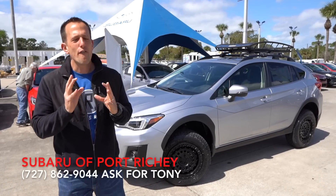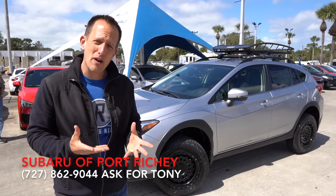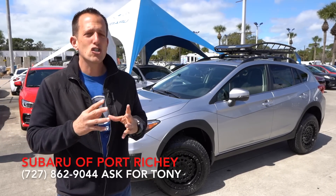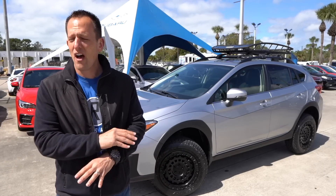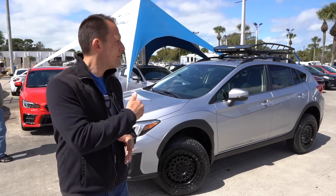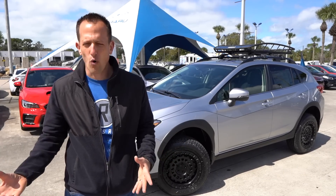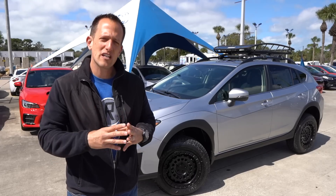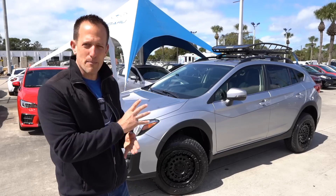The Crosstrek has really fallen perfectly into Subaru's lineup. It basically is an Impreza wagon lifted, and so many people have gravitated towards this specific vehicle because it really is the Swiss army knife of all vehicles. It handles well, it drives smooth on the highway, you have all-wheel drive that keeps you planted, and you also have quite a bit of usable space. Subaru is known for making vehicles for people who love the outdoors, love dogs, love camping.